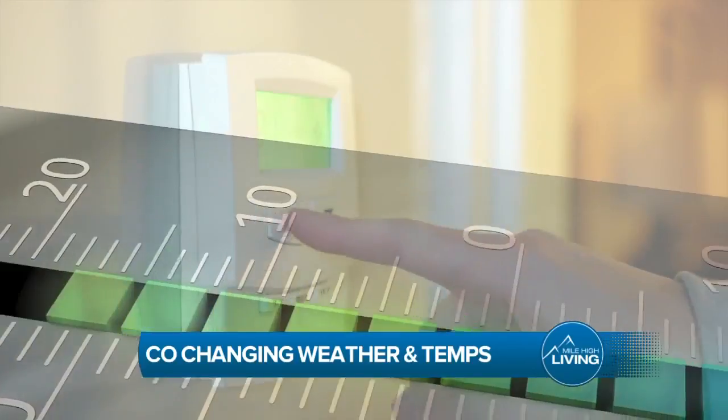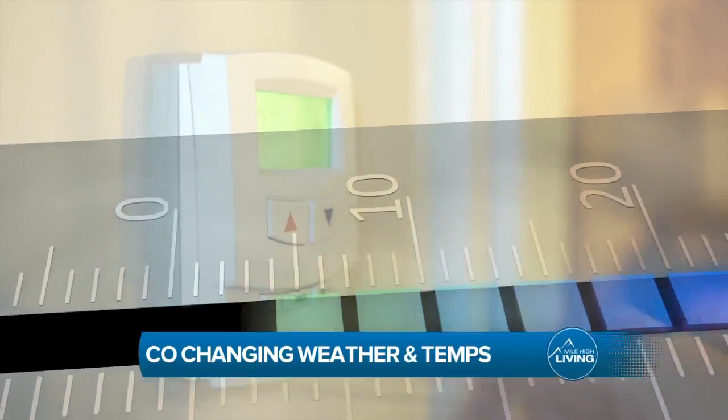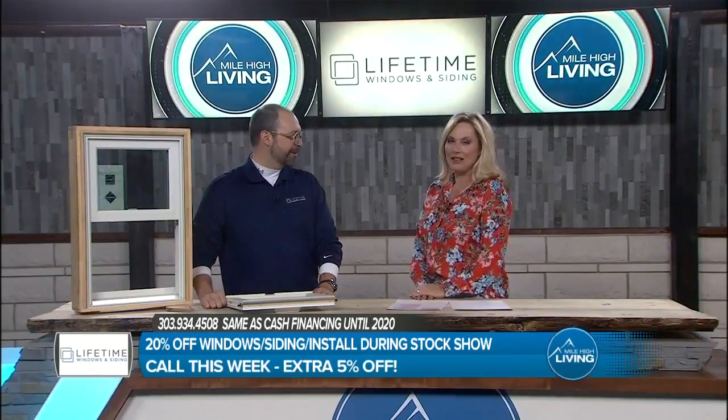Buy new windows and enter to win a free pair of lifetime skis or snowboard. Cut those energy bills — stop the air conditioning from leaking out of this house this time of year. Stop that heat from leaving your envelope.